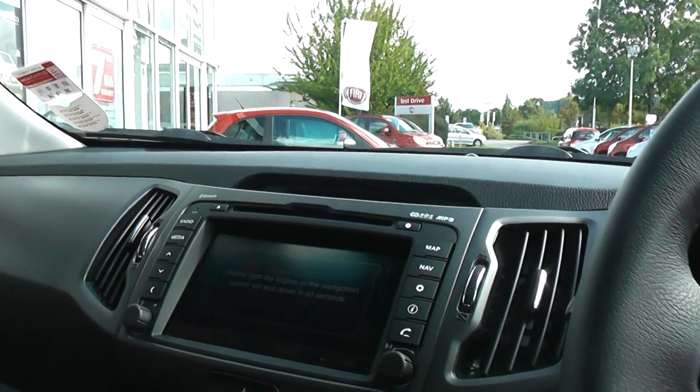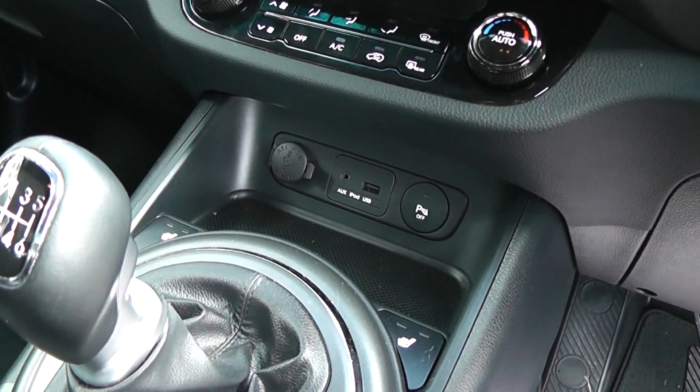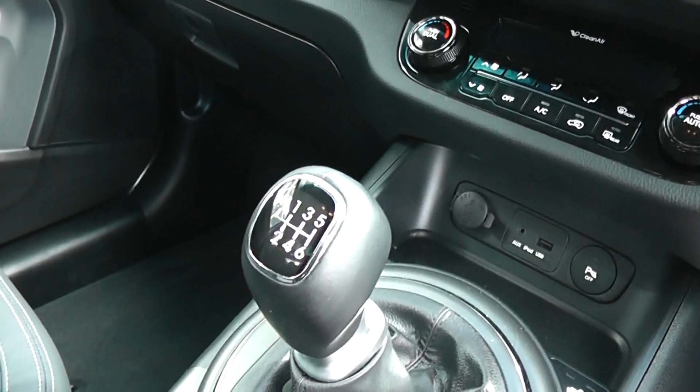It also comes with air conditioning, has connections for iPod, AUX and USB, and comes with a six speed gearbox.